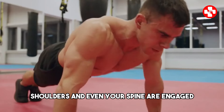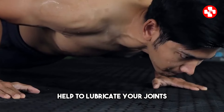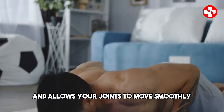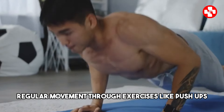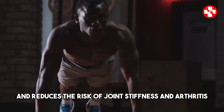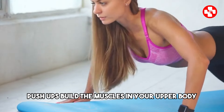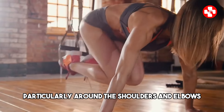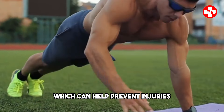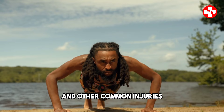When you do push-ups, the joints in your wrists, elbows, shoulders, and even your spine are engaged. The dynamic movements involved in push-ups help to lubricate your joints. This lubrication is provided by synovial fluid, a natural fluid that reduces friction and allows your joints to move smoothly. Regular movement through exercises like push-ups stimulates the production of this fluid, which helps to keep your joints healthy and reduces the risk of joint stiffness and arthritis. Strengthening the muscles around your joints is another key aspect of joint health. Push-ups build the muscles in your upper body, particularly around the shoulders and elbows, providing support and stability to the joints, which can help prevent injuries — for example, strong shoulder muscles can help protect the shoulder joint from dislocations and other common injuries.